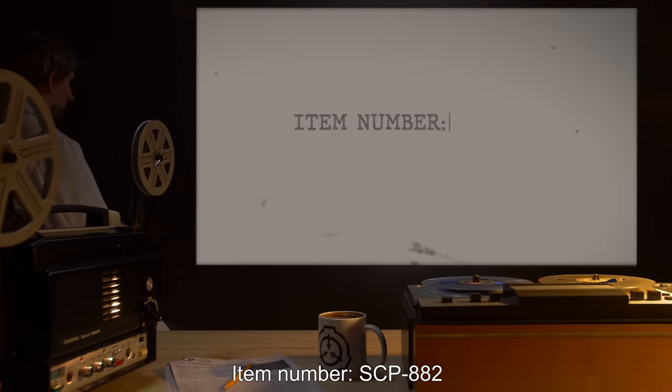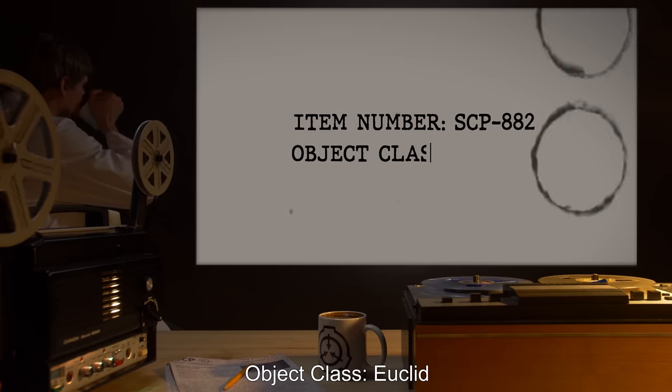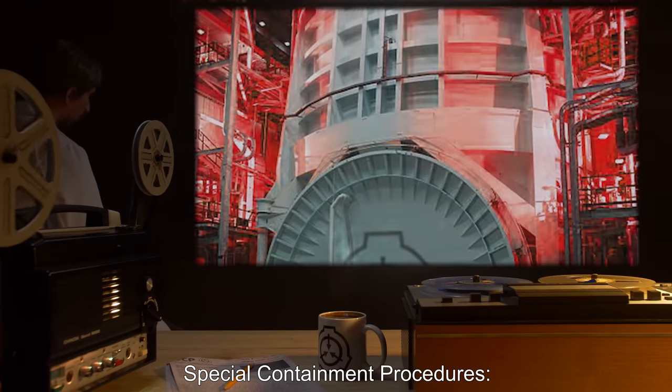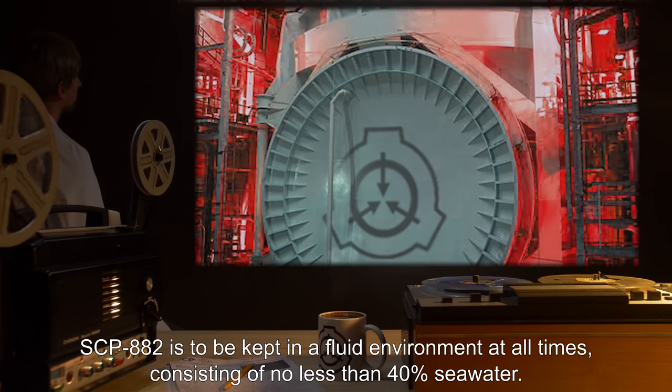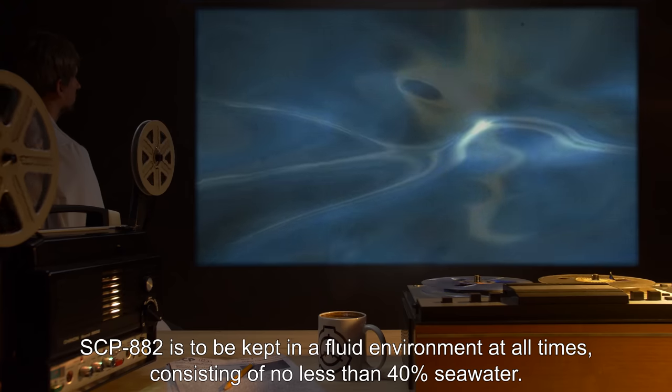Item number SCP-882. Object Class: Euclid. Special Containment Procedures: SCP-882 is to be kept in a fluid environment at all times,